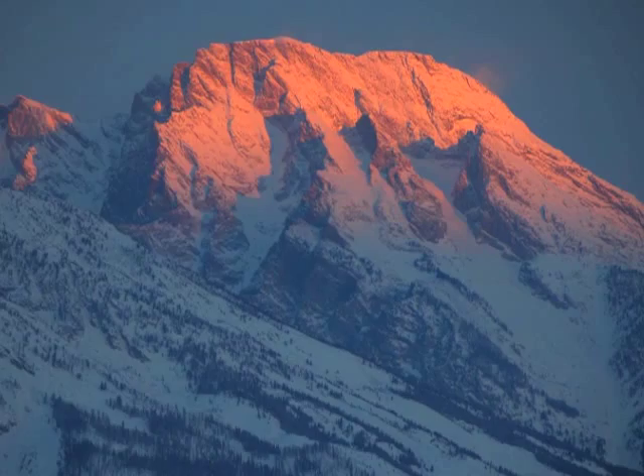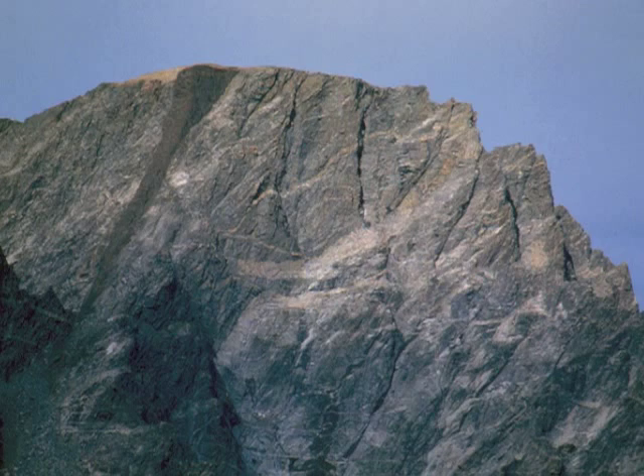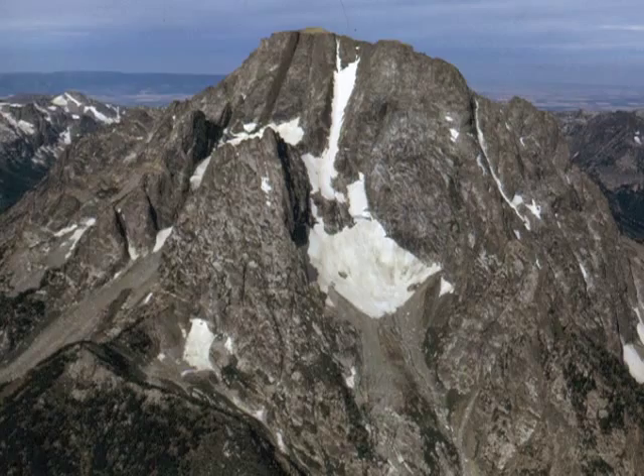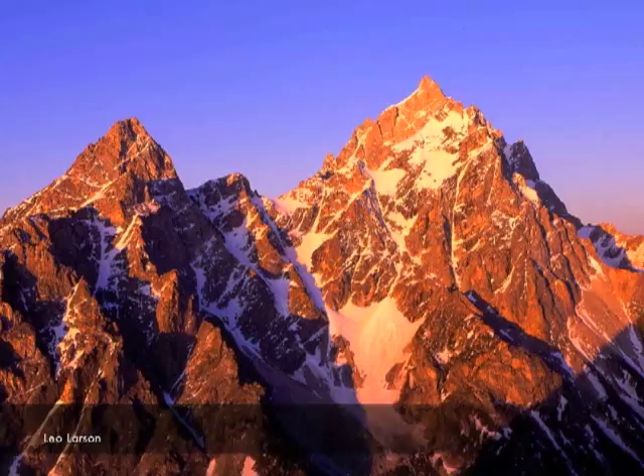I suppose I'm a bit biased. As a geologist, I think Mount Moran is the most incredible mountain in Grand Teton National Park. Formed from a massive block of metamorphic gneiss, cut by dikes of igneous granite and diabase, capped by sedimentary sandstone, and flanked by glaciers, this peak dominates the park's northern skyline.